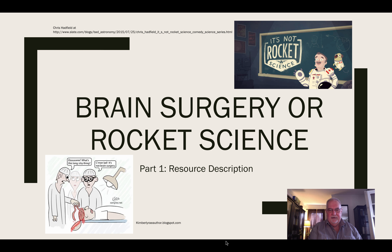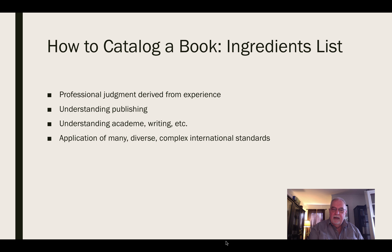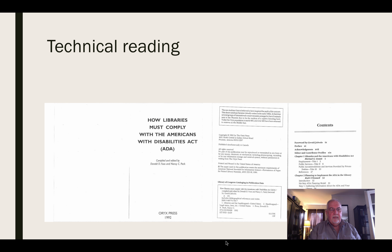That's the reason I titled this four-part video 'Brain Surgery or Rocket Science.' I'm going to catalog one tiny little book — a book that's in Module 5. I want to make the point that professional judgment derived from experience, exhaustive understanding of the publishing and academic worlds, and the application of many diverse standards all at once are critical. So let's have a look at how that goes.